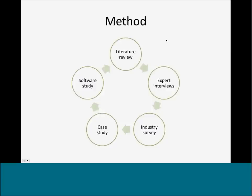The information presented comes from a literature review, expert interviews, a broad industry survey, case studies on best practices, and software studies of commercially available packages.